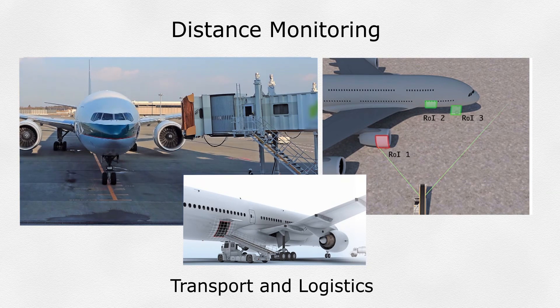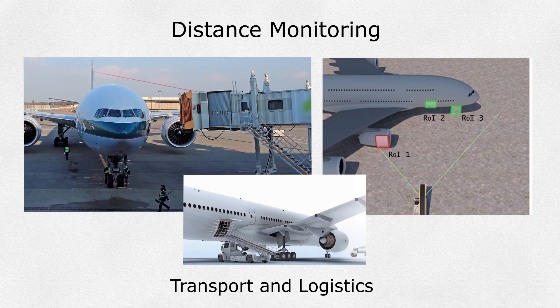Distance Monitoring: Monitoring the closest point within a region of interest can simplify the approach of sport vehicles to their targets, reducing the potential of a crash and damage.